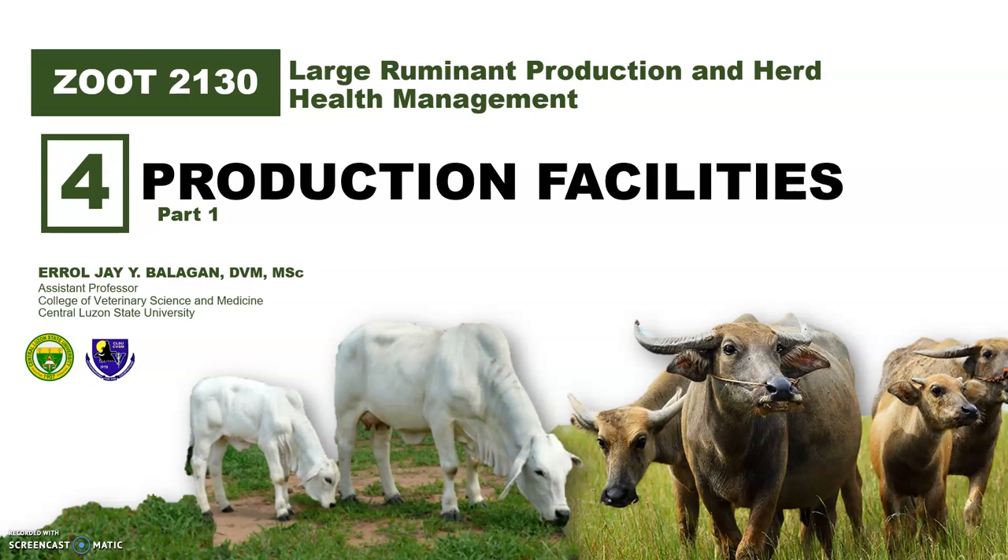Good day! Welcome to our fourth module. In this presentation, we will discuss some of the common facilities present in every cattle or water buffalo farm.